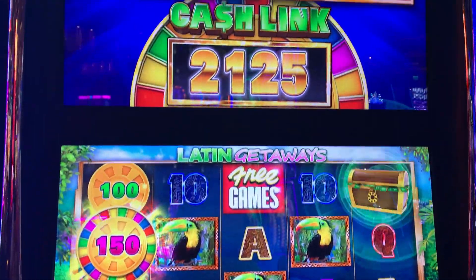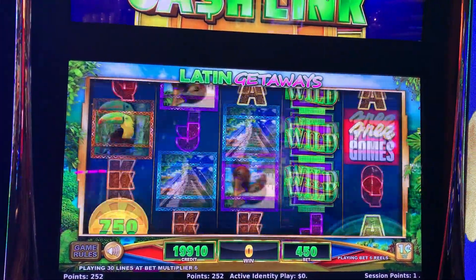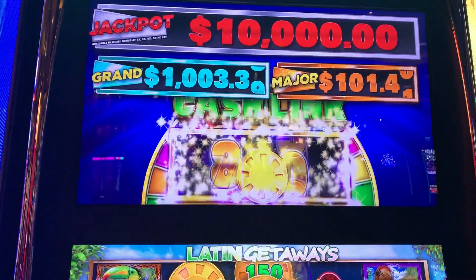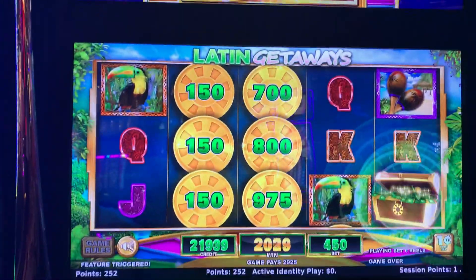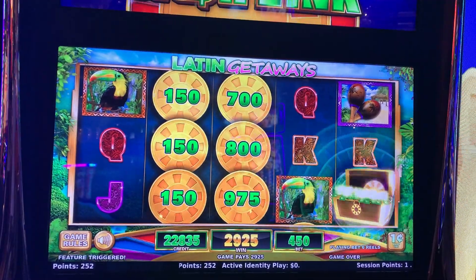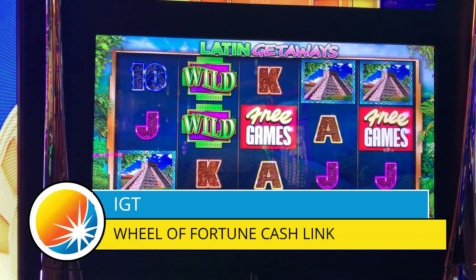We are playing Cash Link Latin Getaways here at the Cosmo. Let's do a live back-to-back spin — get it! Oh look at that, back to back, there we go, that was a Cash Link! Add them all up — $29.25. So I started this game with a hundred dollars, doing pretty good. Let's do another one. Alright, we'll come back with another bonus — meow for now!